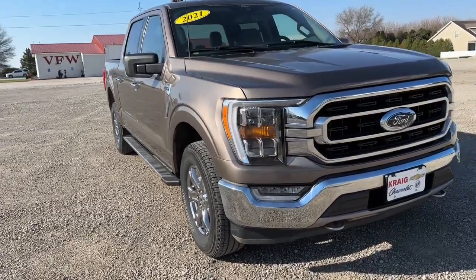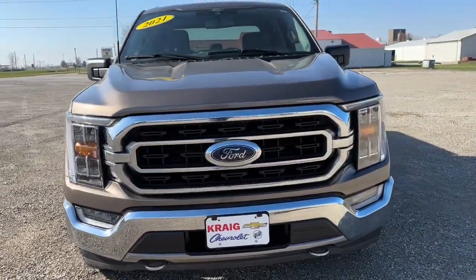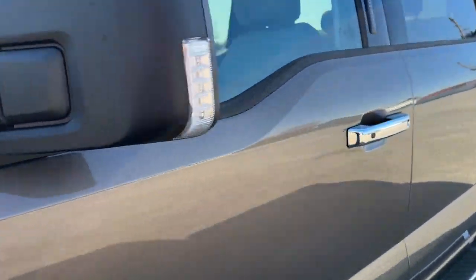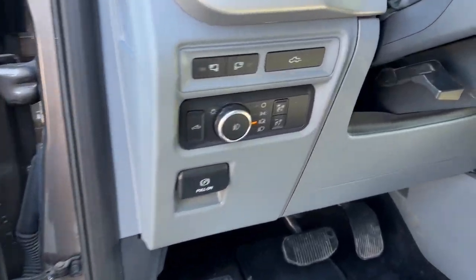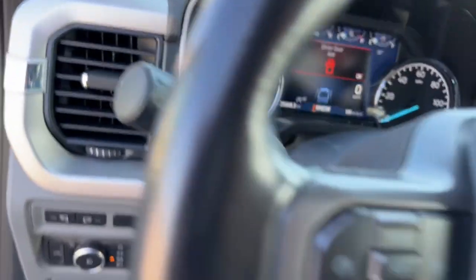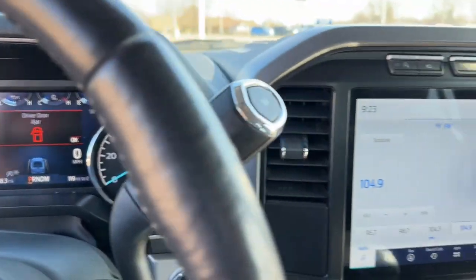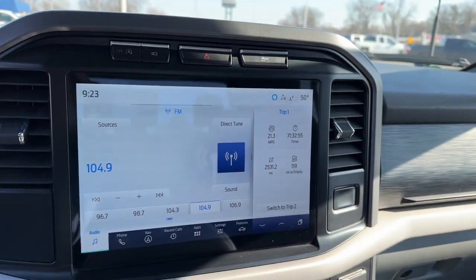Introducing the 2021 Ford F-150. With less than 30,000 miles on the odometer, this vehicle stands out from the rest. Here's a hard-working Ford F-150, the light-duty, full-size pickup that leverages high-strength steel and military-grade aluminum alloy to bring you class-leading payload and towing capabilities.